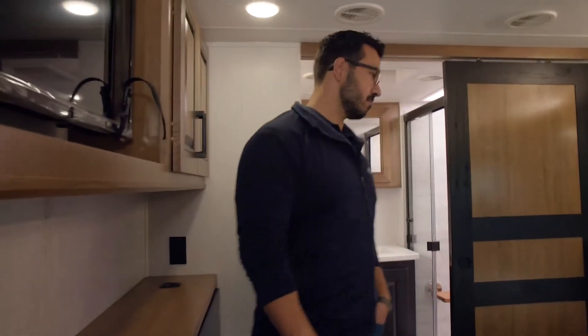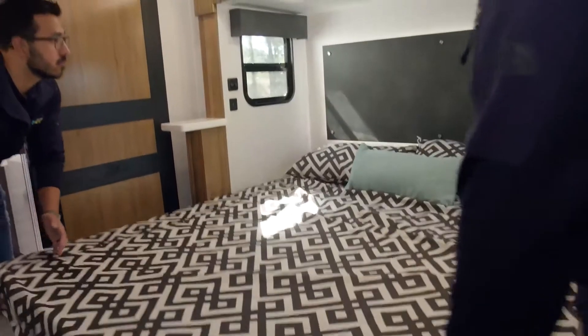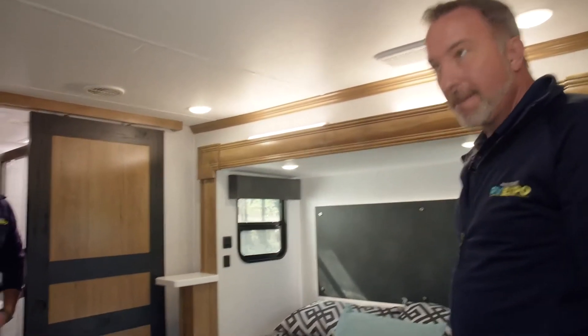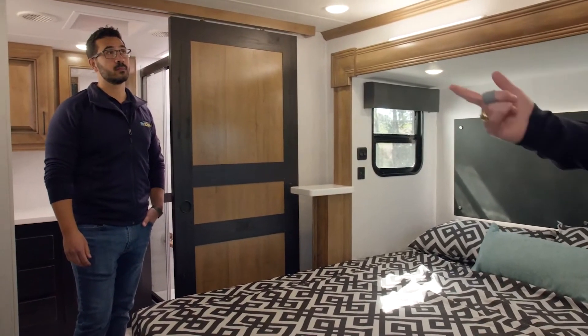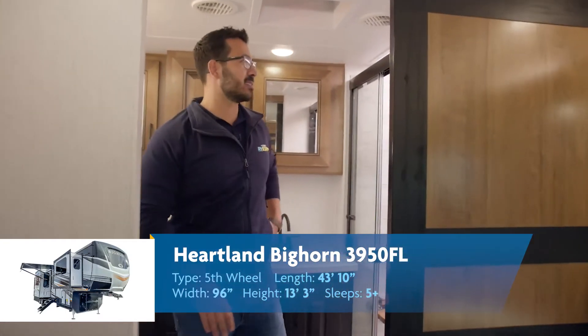The king-size bed is beautiful, and you've got dual USB charging on both sides plus a backlit headboard — simple and elegant. There's even more countertop space with the chest of drawers, another NFC wireless charging plate, and a little 32-inch TV. There's a second AC back here with whisper quiet so you don't have to raise your voice. In fact, when we first came in the back AC was running and I couldn't even hear it until I came back here.